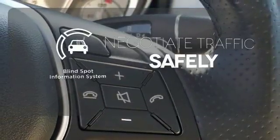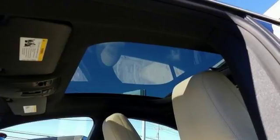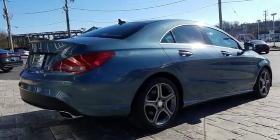Safety comes by being aware of your surroundings, and for that, the blind spot indicator can't be beat. Enjoy driving again when you cruise off in this Mercedes-Benz today.